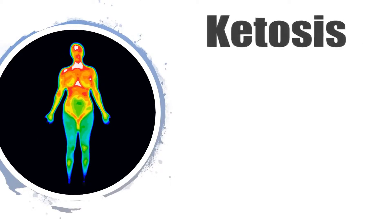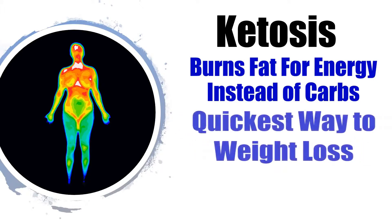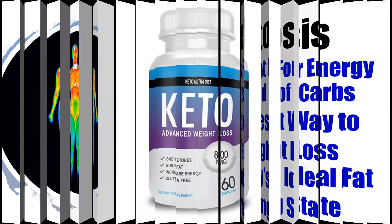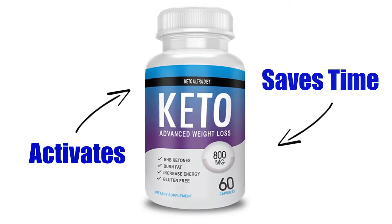The quickest way to lose weight is to force your body to burn your excess fat for energy instead of using carbs like it's conditioned to use. This ideal fat-burning state is called ketosis, and it's not only difficult to achieve on your own, it's also time-consuming. Keto Ultra Diet has the necessary ingredients to activate ketosis in a fraction of the time.